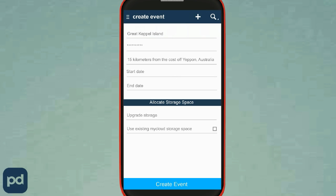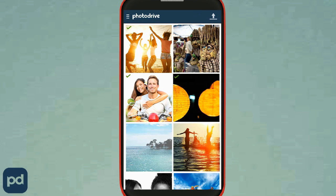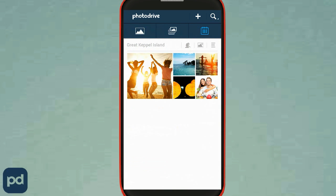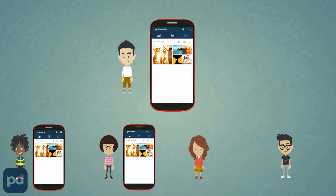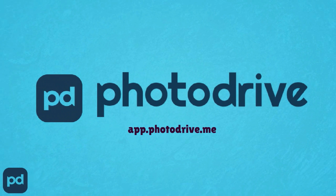Here's how it works. Simply create an event, invite your friends, and you and your buddies can start contributing photos. You can access these contributed photos from you and your friends even after the end of the event, and move them to MyCloud, Facebook, Dropbox or Picasa — all within the PhotoDrive app.